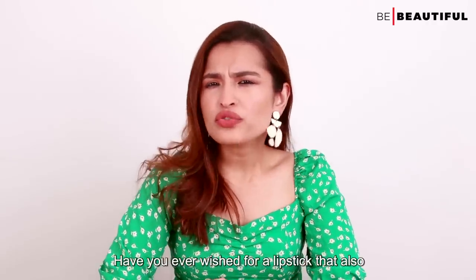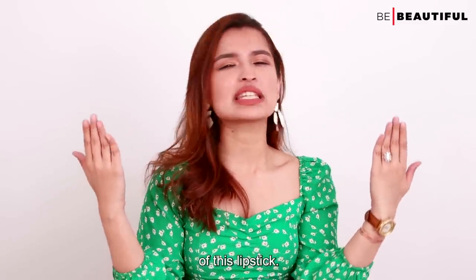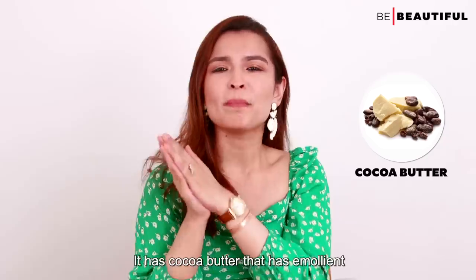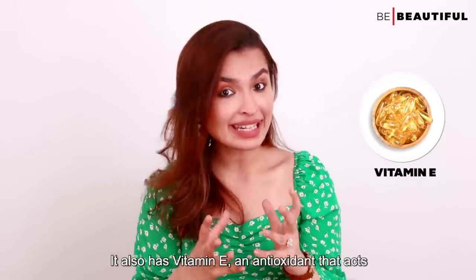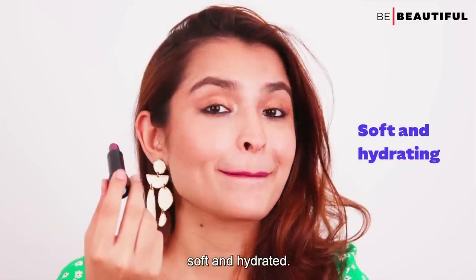Have you ever wished for a lipstick that also works as a lip balm? Well, your prayers have been answered in the form of this lipstick. The L18 Colourpop Silk Lipstick has cocoa butter with emollient properties which create a protective barrier retaining the moisture in your lips. It also has Vitamin E, an antioxidant that acts as a moisturizer keeping your lips looking soft and hydrated.